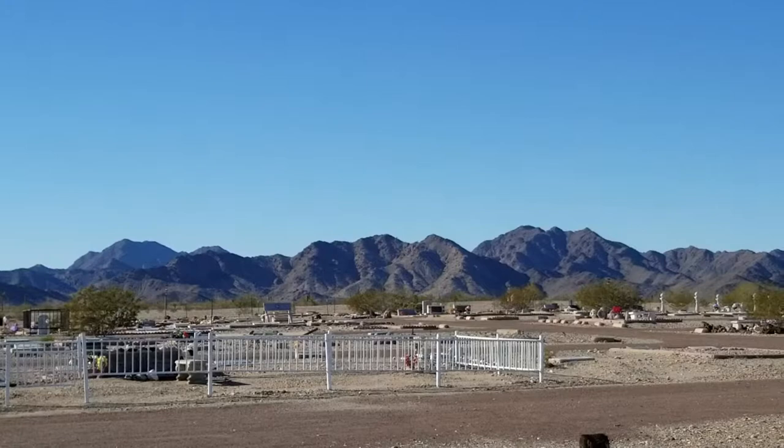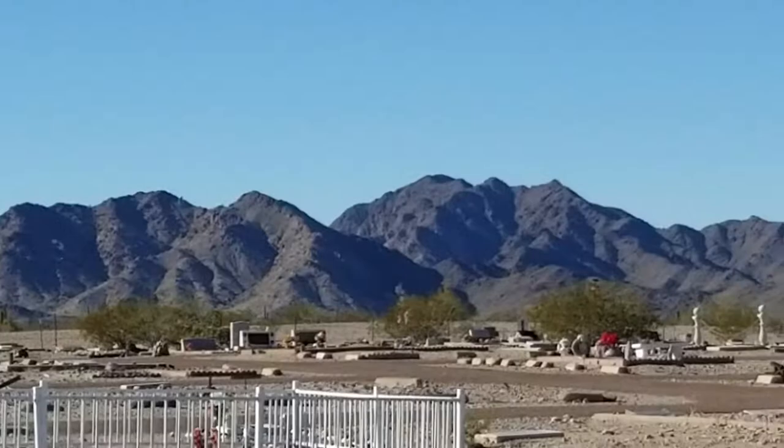Hello, everyone. Here I am in Quartzsite. Look at those mountains — all around us there's mountains.